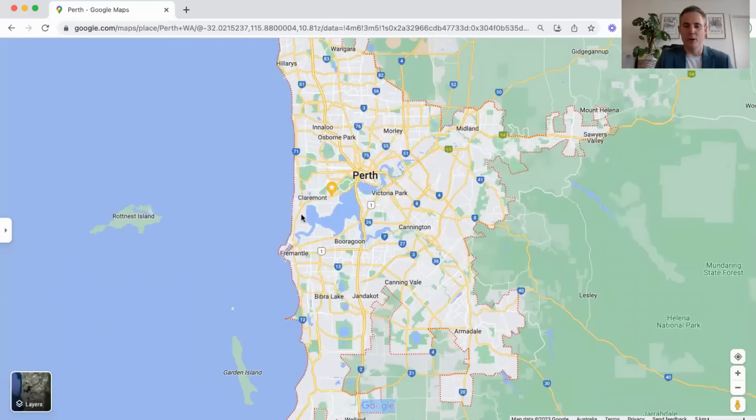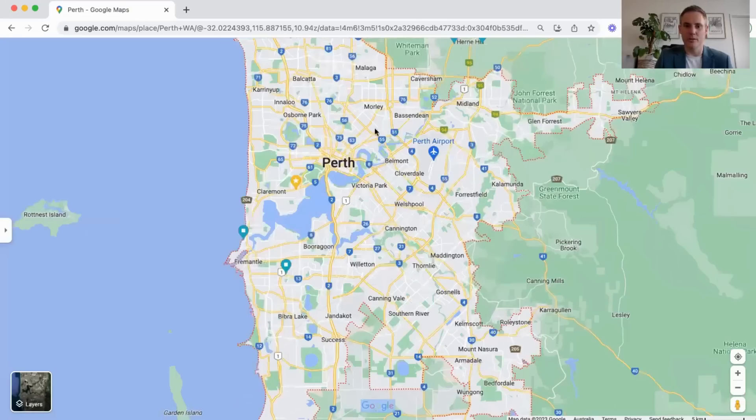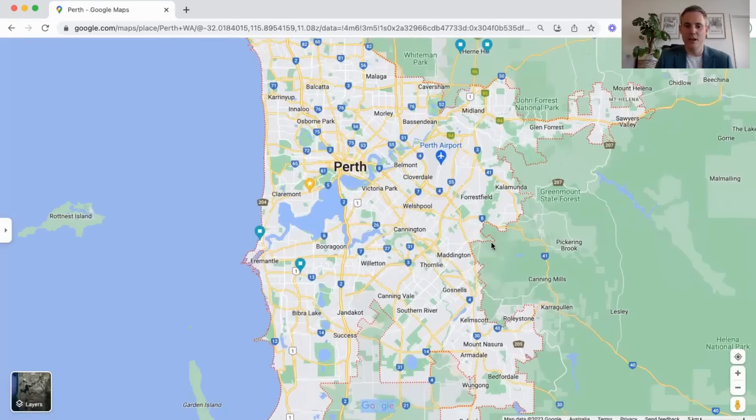The western suburbs of Perth are kind of the upmarket areas with quite higher priced properties. You've got the city located along the banks of the Swan River. You can see that Perth is really divided north of the river and south of the river — people are fairly loyal to one side. Both areas have incredibly great facilities with pros and cons to both. Perth is a really beautiful city and there's no toll roads, so there's a really good network of freeways that make getting around quite easy.